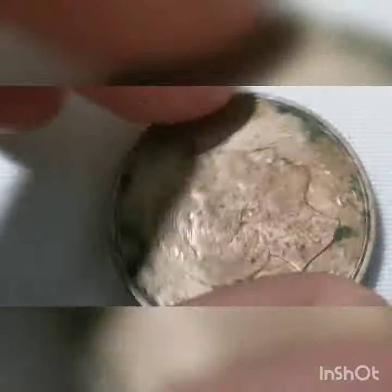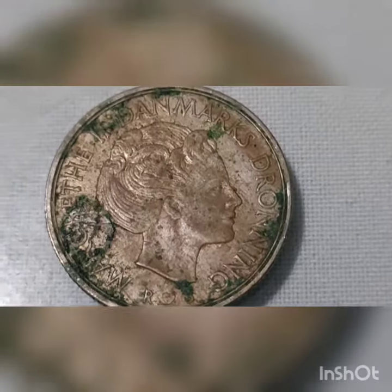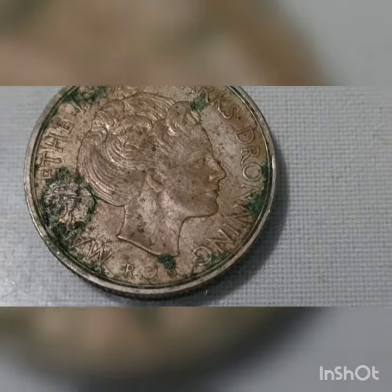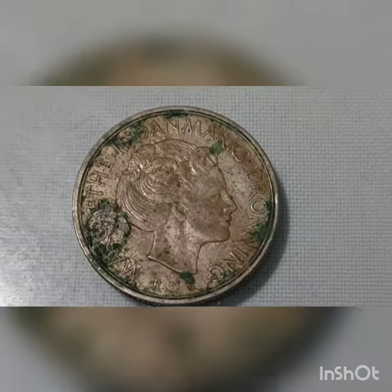This Denmark one krone coin has a composition of copper-nickel, a weight of 6.8 grams, a diameter of 25.5 millimeters, and a thickness of 1.6 millimeters. It is round in shape and has a reeded edge.